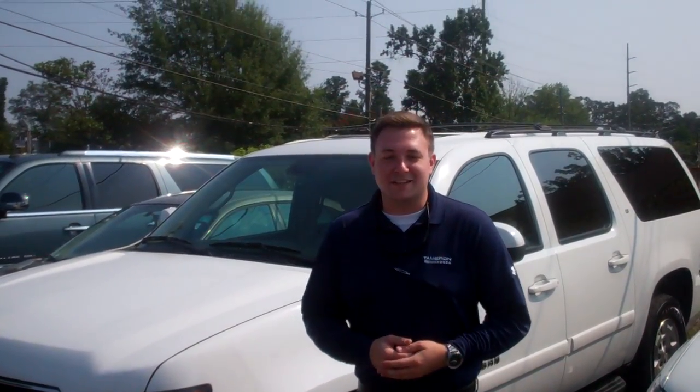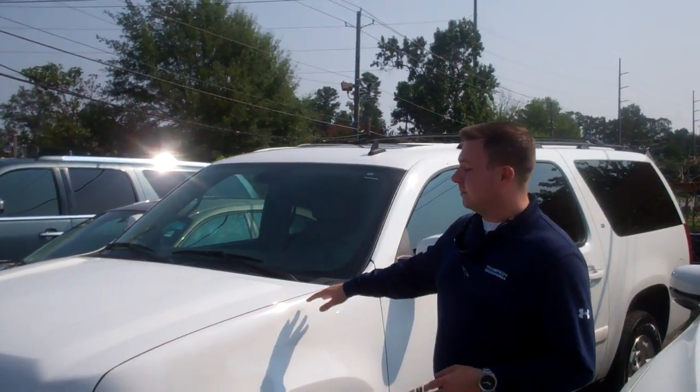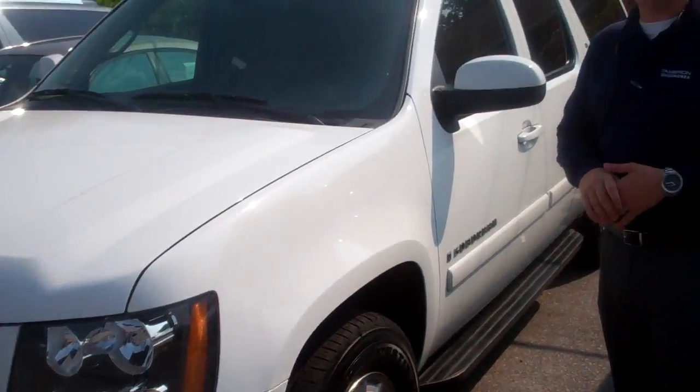Good morning Ernesta, my name is Jacob here at Tamron Honda. Thank you so much for inquiring with us on the 08 Chevy Suburban. As you can see, I do have the exact vehicle right here. This thing is loaded out, it's got a ton of bells and whistles on it.